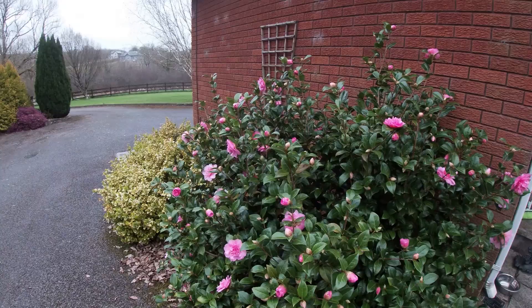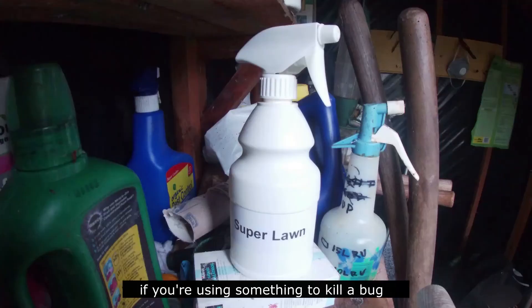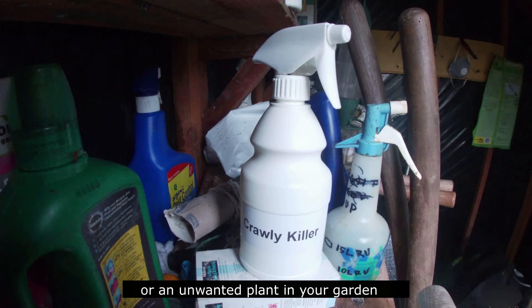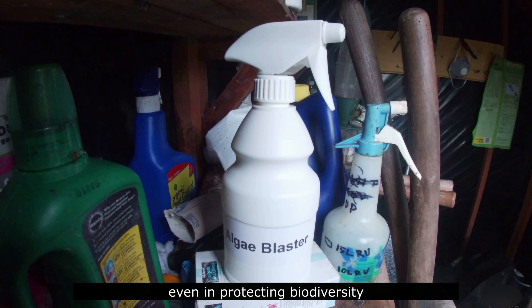A perfect green lawn, beautiful flowers and moss-free driveways — maybe it's all your hard work, or maybe you use a helping hand. If you're using something to kill a bug or an unwanted plant in your garden, then you're using a pesticide. It doesn't really matter what it's called — pesticides are useful tools in agriculture and gardening, even in protecting